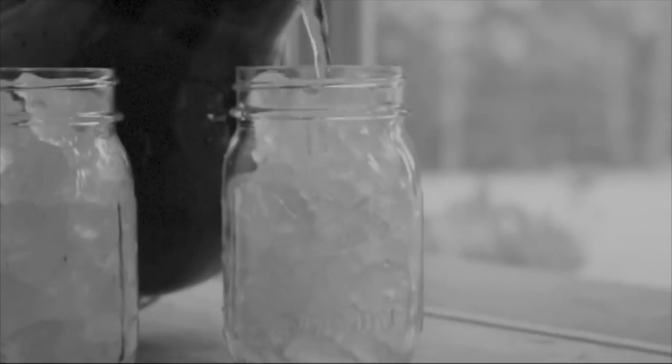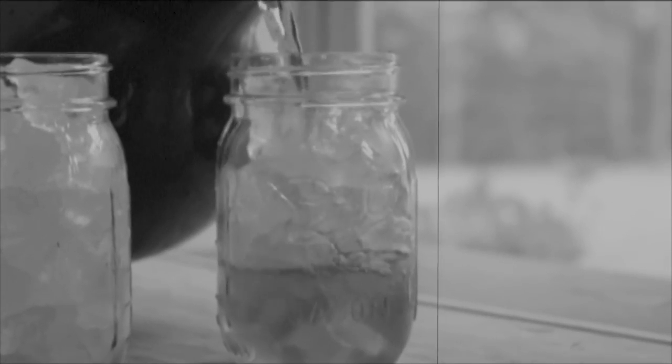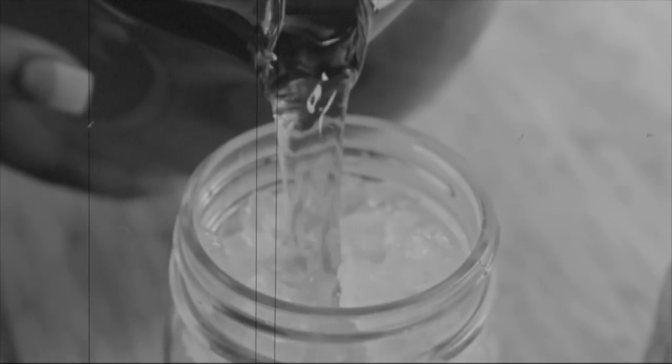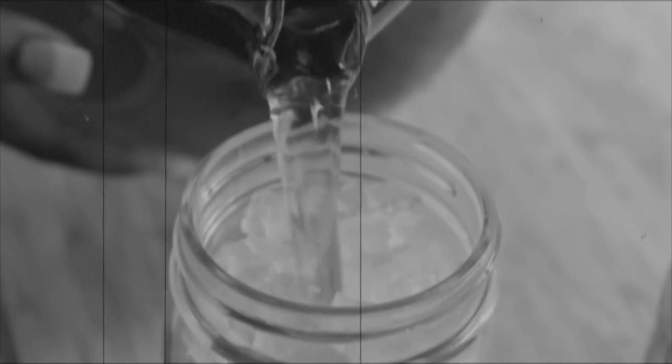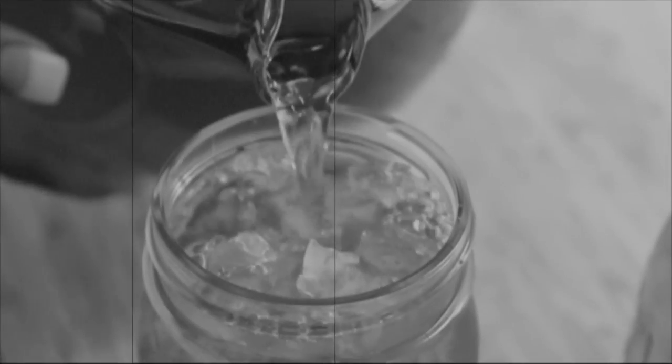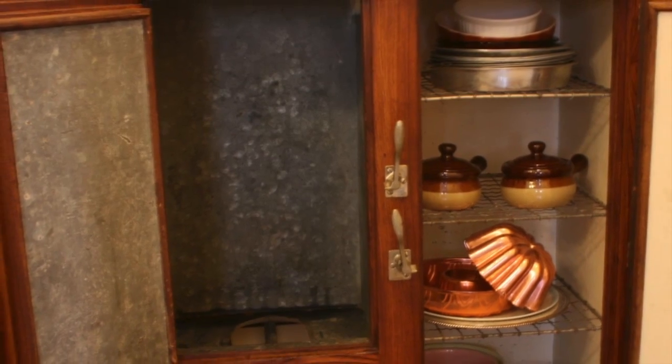That sure looks good — cold and refreshing. It's hard to imagine not having a cold drink on a hot summer day full of nice cold ice. But would you believe it if I told you that not that long ago, no one would ever consider putting ice right in their beverage?